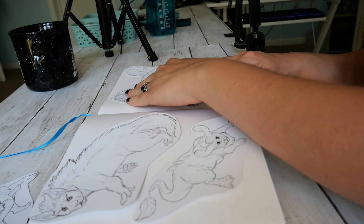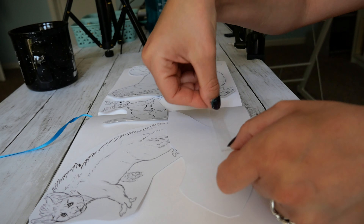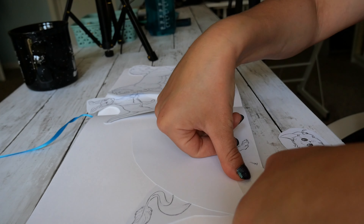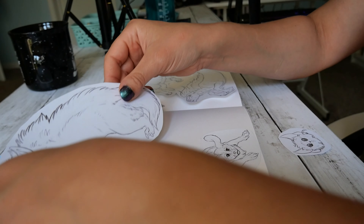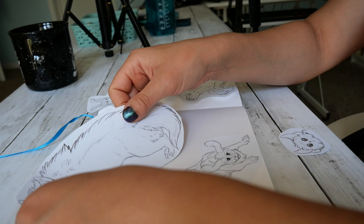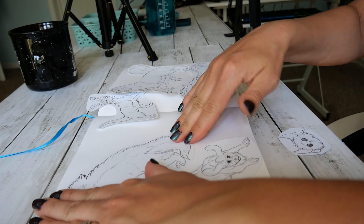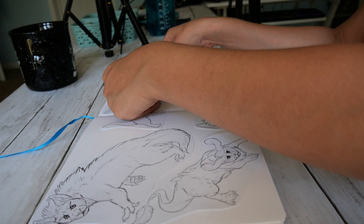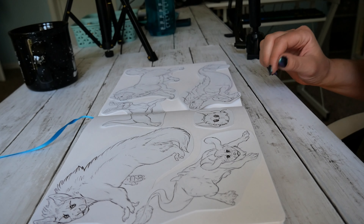Since Neopets is geared toward kids, the art style of the site is of course cartoony, and although I've been dabbling a lot in simple more cartoony styles, I wanted to see what some of the creatures from the site would look like in a semi-realistic style, so that's what I chose to go with. Neopets has many different species of pets to choose from and each species has different coloration options, so I went through several species I thought I'd be interested in drawing and picked out my favorite color variations to reproduce.